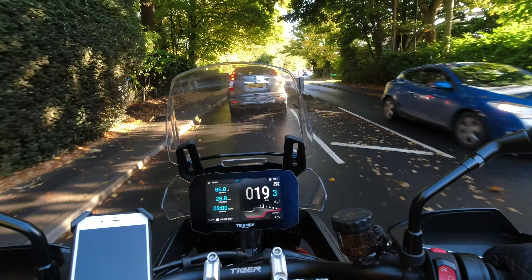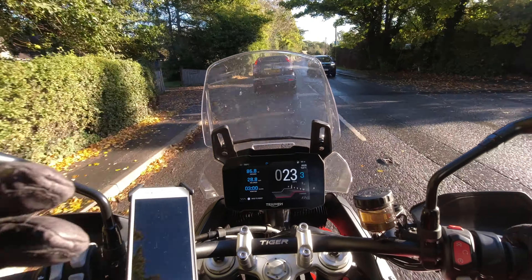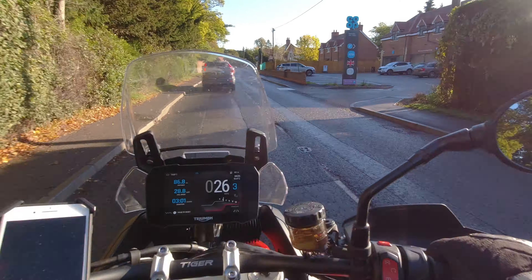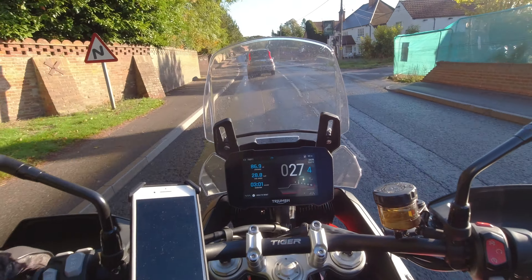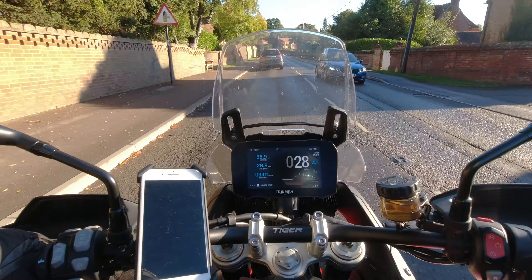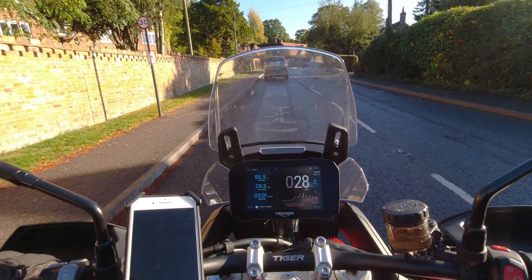People are too busy doing what they're not supposed to be doing when driving — on their phone, trying to change music — and they just cut the roundabout out completely. There you have it on video.